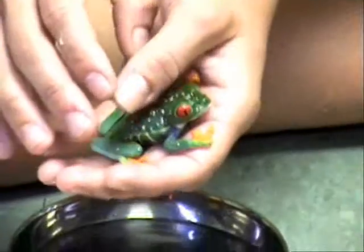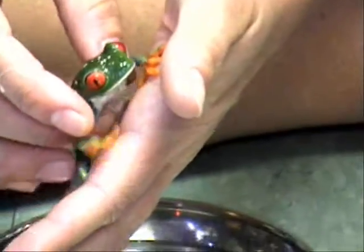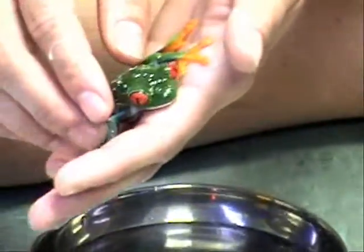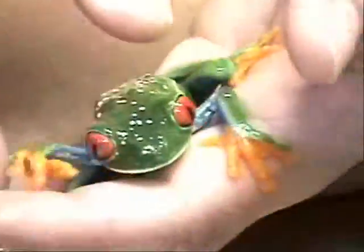They do very well at average daytime temperatures of about 75 to 80 degrees and a nighttime temperature of 70 to 75. Usually red-eyed tree frogs do well at room temperature, but if needed, an under-tank heater, low-wattage incandescent bulb, or ceramic emitters can be used to regulate the temperature of the enclosure. The substrate provided should be able to help hold higher humidity levels — a layer of three to five inches of substrate, such as potting soil or moss, can be used.